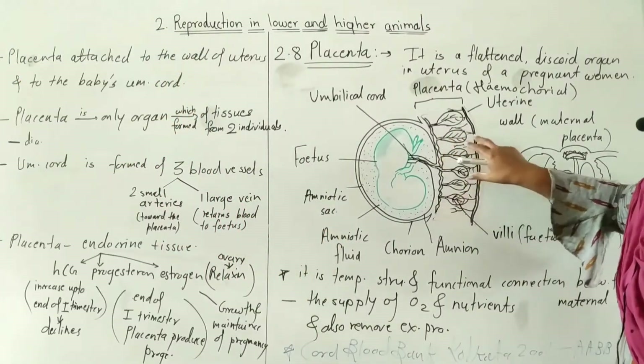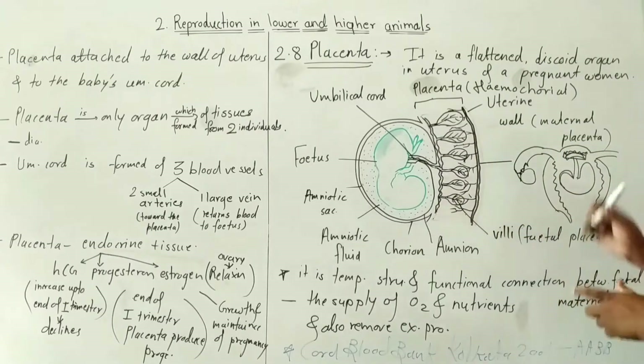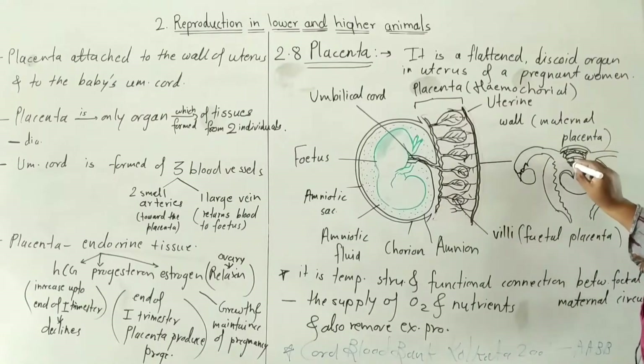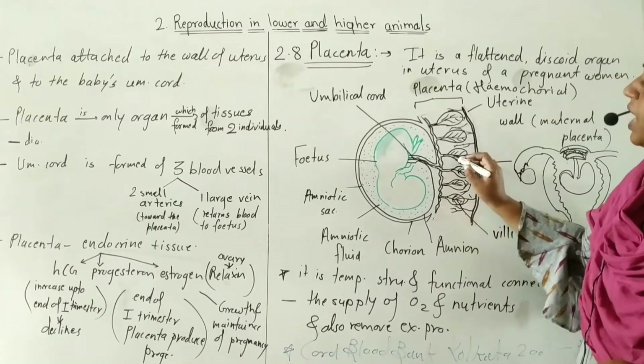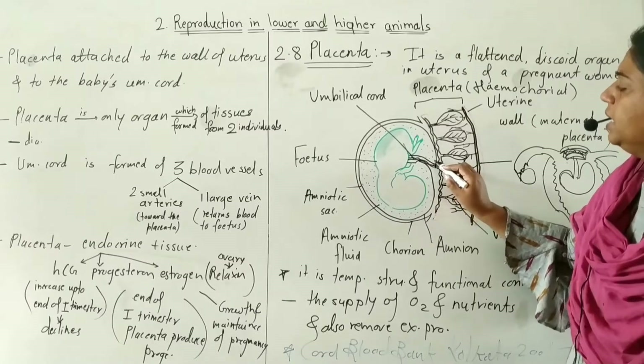The placenta is attached to the uterine wall on one side. On the other side it is attached to the umbilical cord, which connects it to the baby.